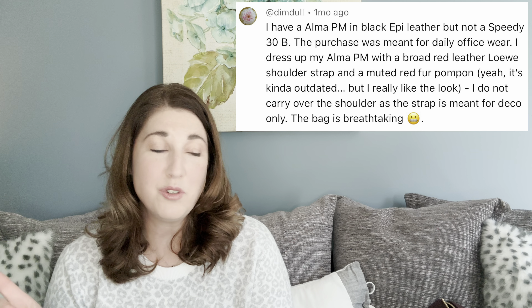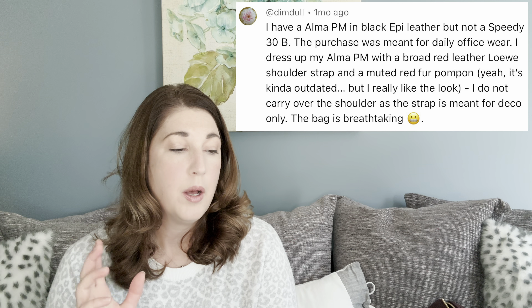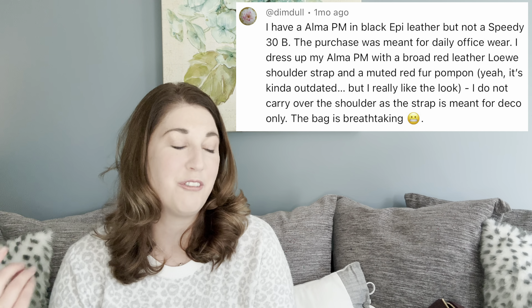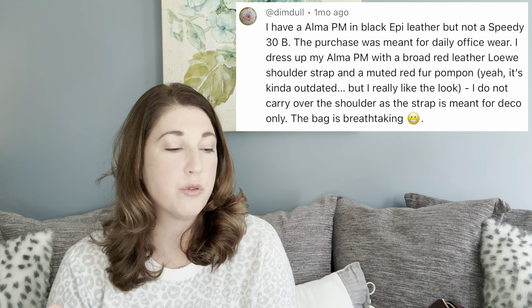Chris says, since I'm more of a casual person, I vote for the Speedy Bandolier 30. I had the Alma PM in Damier Ebene as well as in black Empreinte and sold both. I think they're beautiful bags, but not for me. I also don't care for the cross hooks to attach a strap — they definitely should have included a strap for a bag that's designed with hooks for a strap. It's senseless and cheapens the appeal, yet is obviously more cost-effective for LV. So what Chris is talking about: on the Alma PM there are hooks to attach a crossbody strap, but the bag is not sold with a strap.